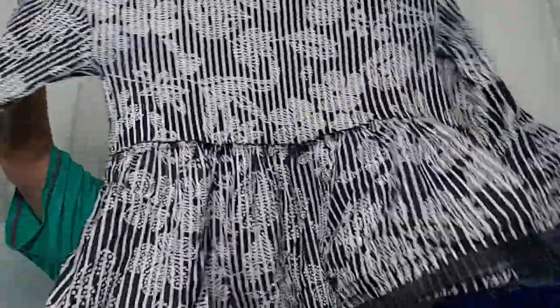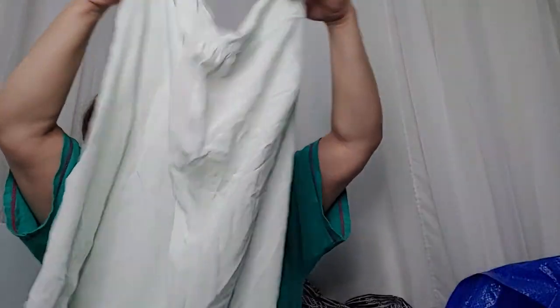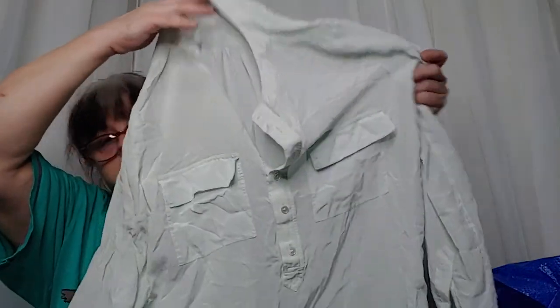This is a cute little peplum from Zara, still has the little tag on it. It's a US size small but definitely oversized — a boxy look with a cute little peplum on the bottom. Then there's a Banana Republic silk, size large. If it's silk, you know I'm picking it up — cute little front pockets, three-quarter button-up front.